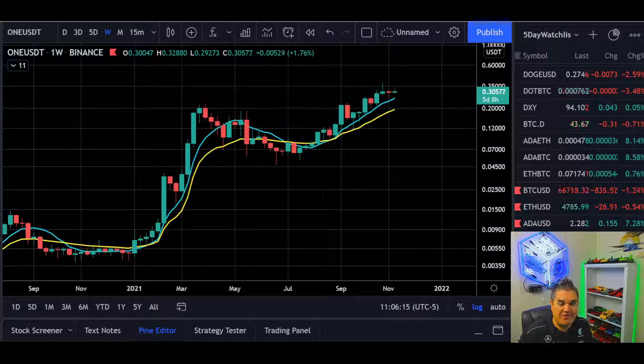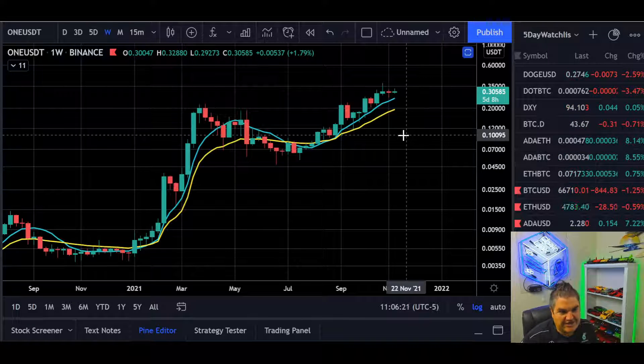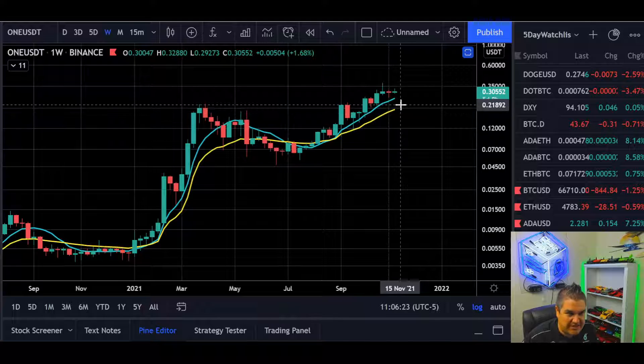Hey everyone, welcome back to 5-Day Crypto. My name is Jace. Today we're going to look at ONE against USDT on the daily scale and the weekly scale. We're going to look at support resistance levels, what I think ONE is capable of, and what is the general market outlook.